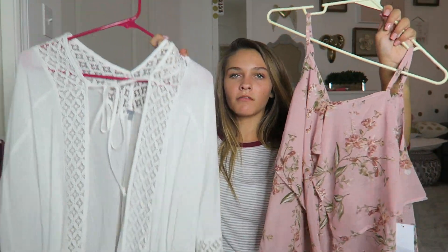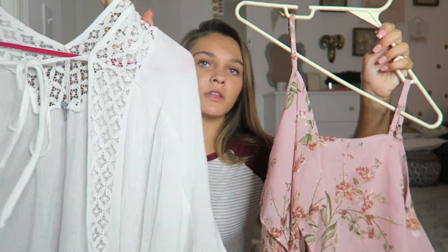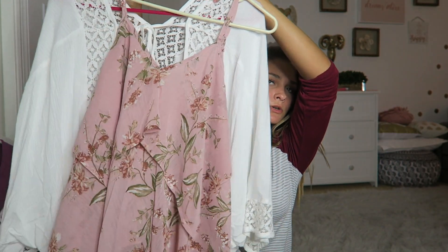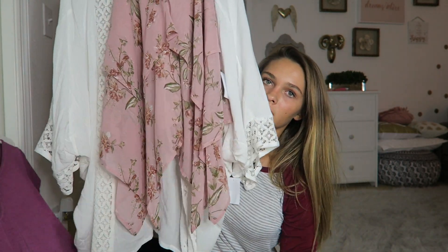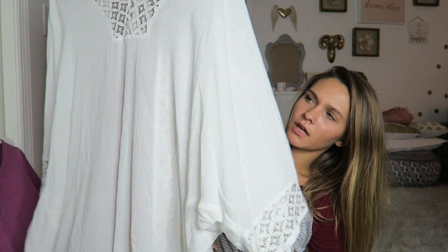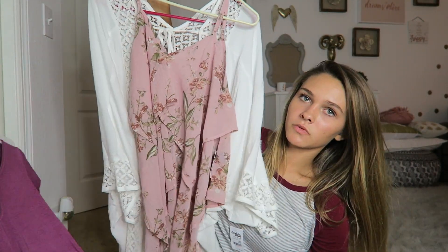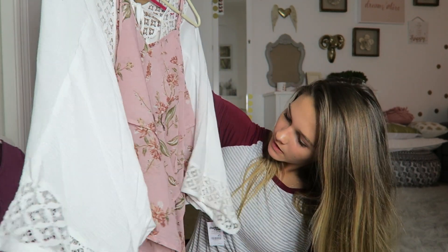These next two pieces go together as an outfit but can each be worn separately. They came from Charlotte Roos — it's a white cardigan paired with a pink floral shirt. I think it's super cute with dark jeans and whatever shoes I want.